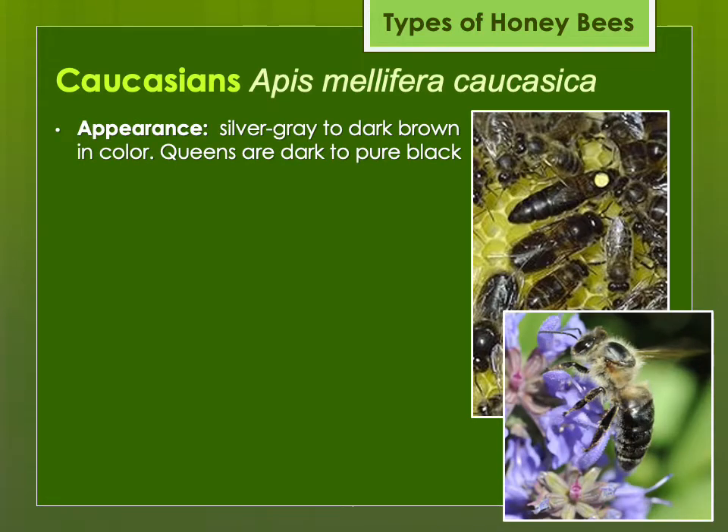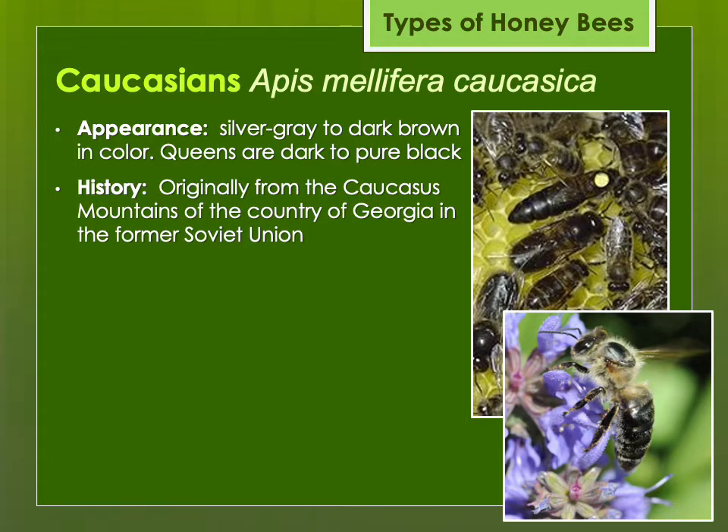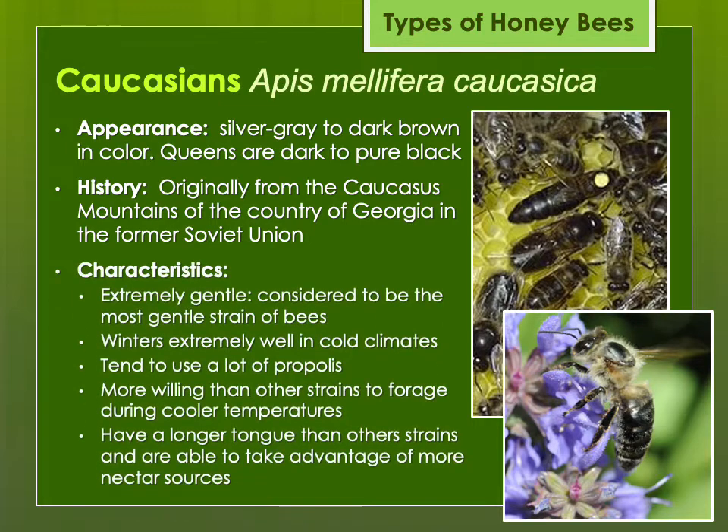The Caucasians are originally from the Caucasus Mountains in the Republic of Georgia. These are very dark bees — the queens can be pure black, strikingly beautiful, though difficult to see without marking. They're considered to be the most gentle strain of bees, do well in cold climates, and tend to use a lot of propolis — which made them less popular due to the inconvenience of prying apart frames. However, we've learned that propolis may have antimicrobial and anti-disease properties. They also have a longer tongue, which may allow them to utilize nectar sources like red clover that other bees can't access as easily.